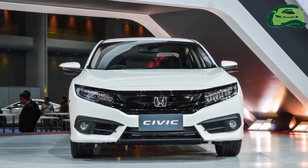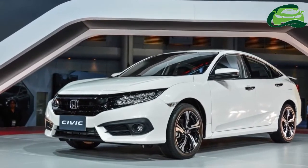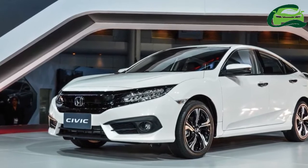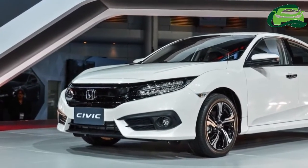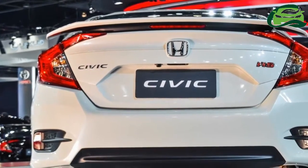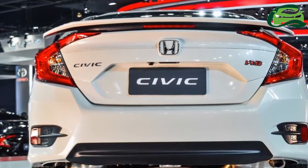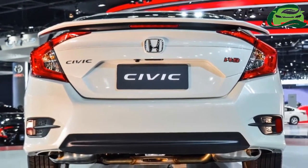Customers can choose either a 6-speed manual transmission or a CVT. The 10th generation Honda Civic is not available with a diesel engine. Besides the slump in demand for sedans in the C segment, the lack of a diesel engine was a big factor in the discontinuation of the previous generation Civic in India.